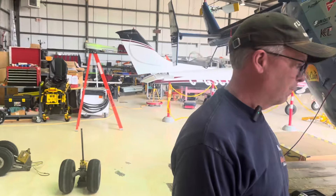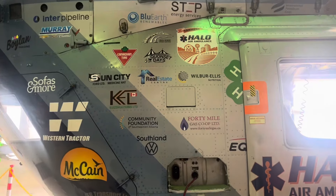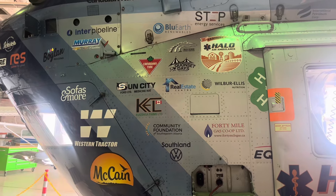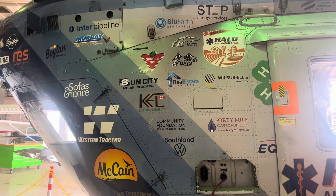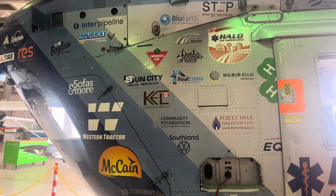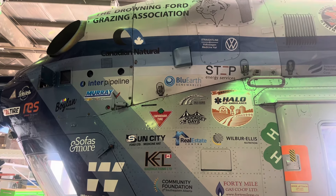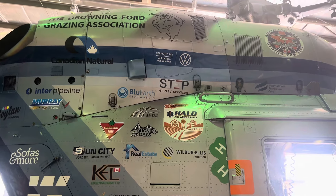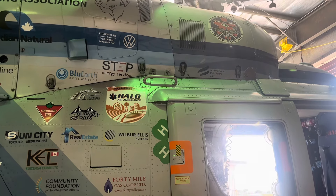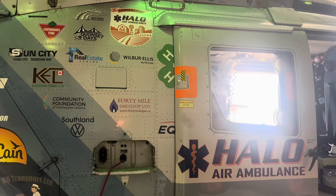Doug, I want to point out something important about how this whole thing came together. We've got a bunch of stickers on the plane — what's the history of those? These are all our sponsors, because this is a very homegrown approach to doing things. We don't have any major government funding or anything like that — it's been announced, but they're working on it. So us as Rangeland Helicopters work together with the HALO charity, and we have this program — these are all our supporters.